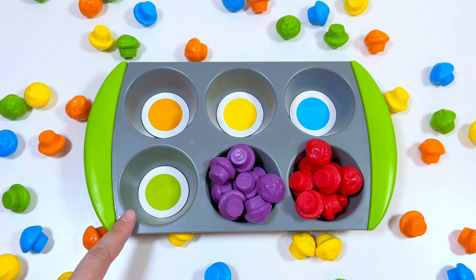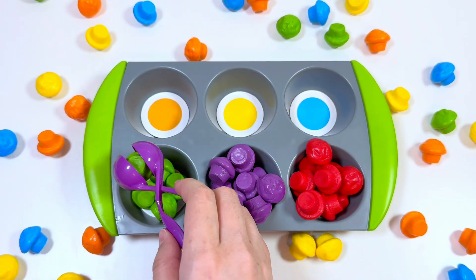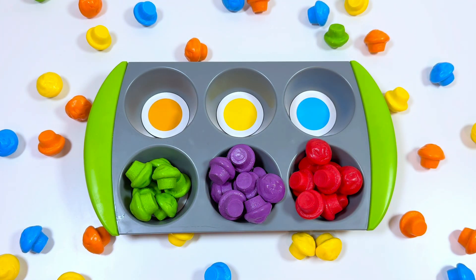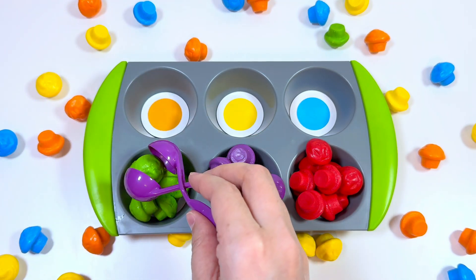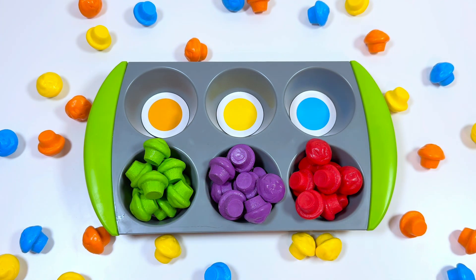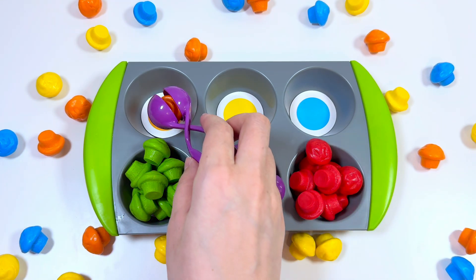Can you help me find the green muffins? Yay, wow, you are doing really well! Yes, can you see green muffins here? Yes, good job! And the next muffin is orange muffins, right? Let's sort them together.